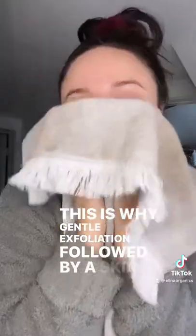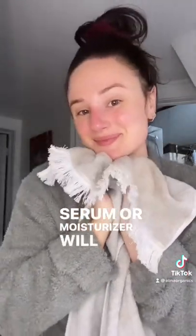This is why gentle exfoliation followed by a skin nourishing serum or moisturizer will make your skin look glowing and smooth.